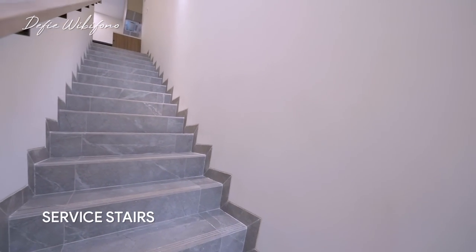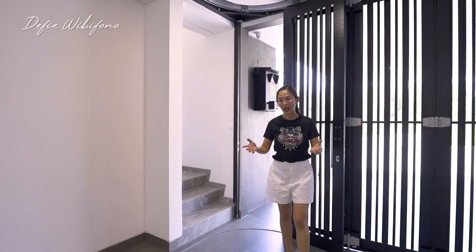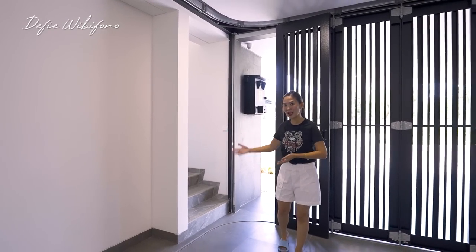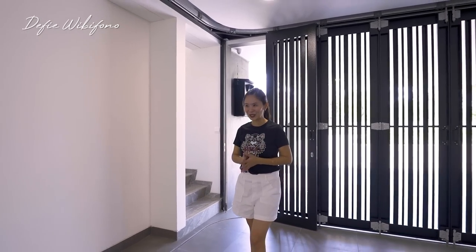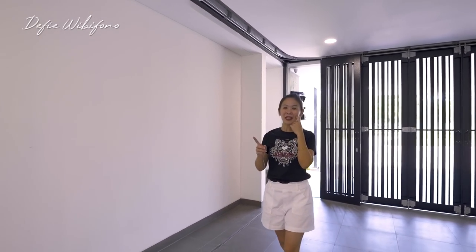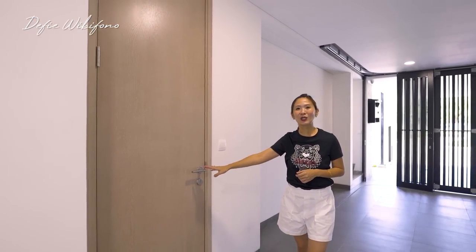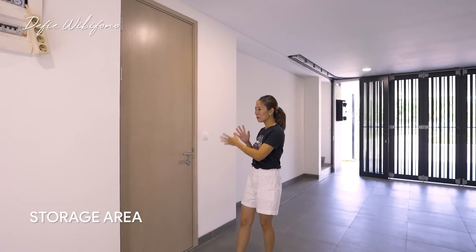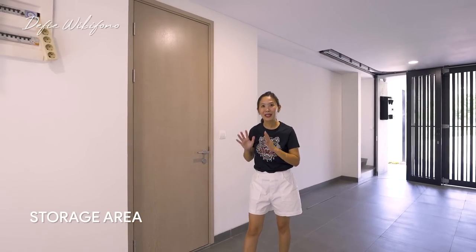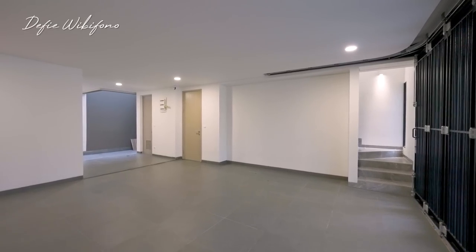Lagi-lagi ini dibuat untuk menjaga privasi dari pemilik rumah, supaya asisten rumah tangga bisa lalu-lalang melalui tangga ini. Di bagian bawah tangga ini digunakan sebagai area storage, jadi disinilah tempat di mana kalian bisa menempatkan semua barang-barang yang jarang dipakai. Kita akan lihat bagian servisnya.